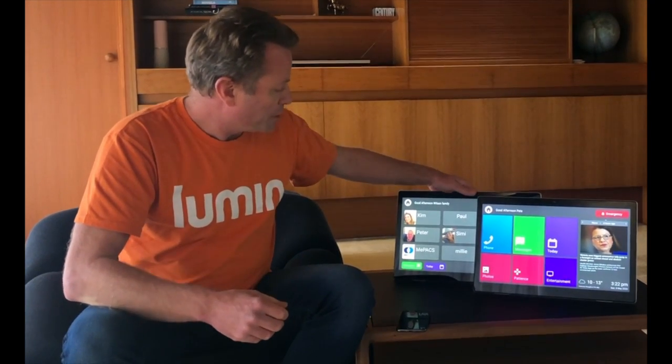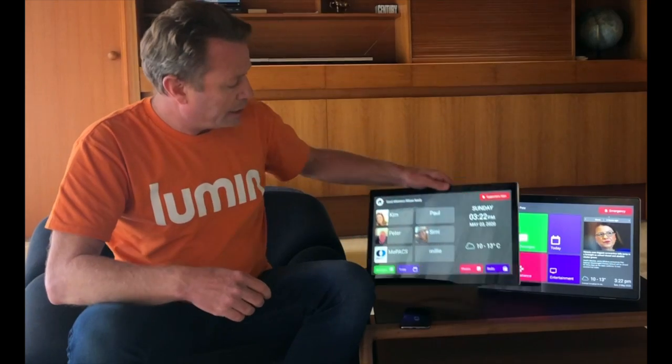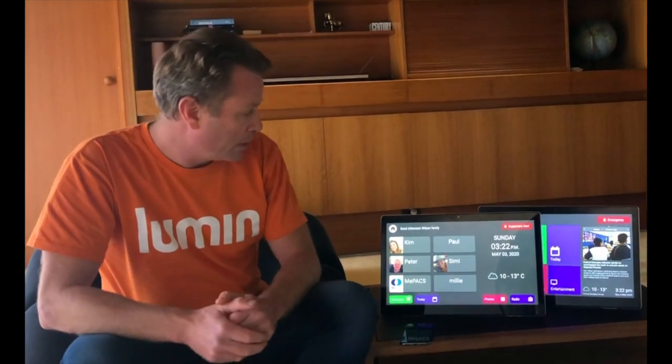We also have a version here which is built specifically for cognitive impairment or dementia, where everything is accessible on the home screen. These can be remotely changed depending on what you wish over time. Customer service is there to help, so we look forward to having you on board.